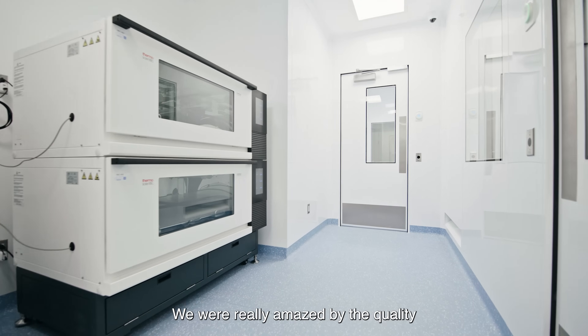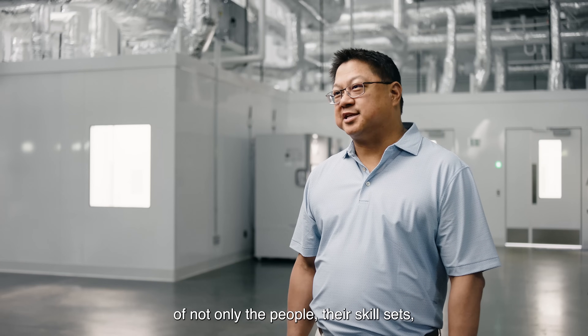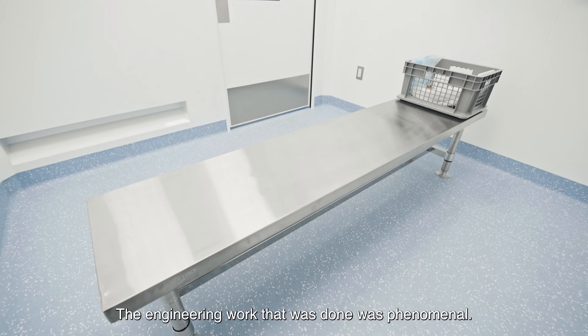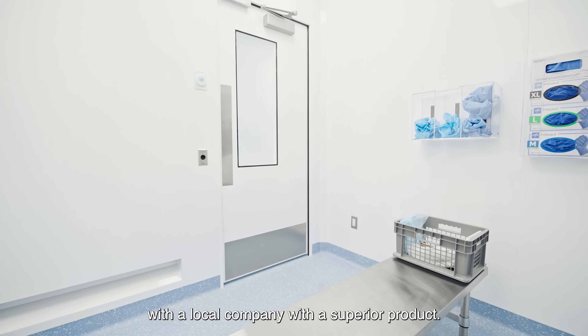We were really amazed by the quality of the build — the people, their skill sets, the materials, and how they actually built the clean room. It was a much sturdier construction, very solid. The engineering work that was done was phenomenal, so it was really great to work with a local company with a superior product.